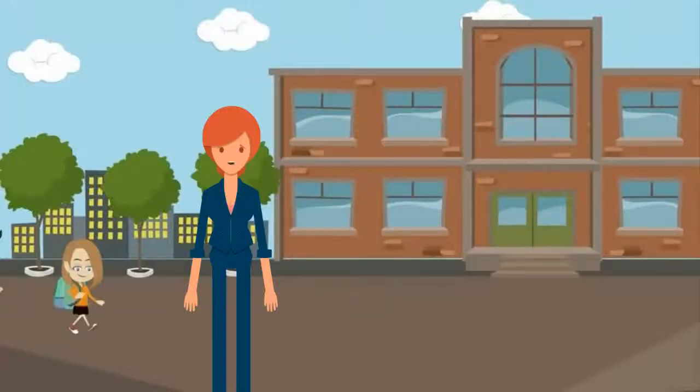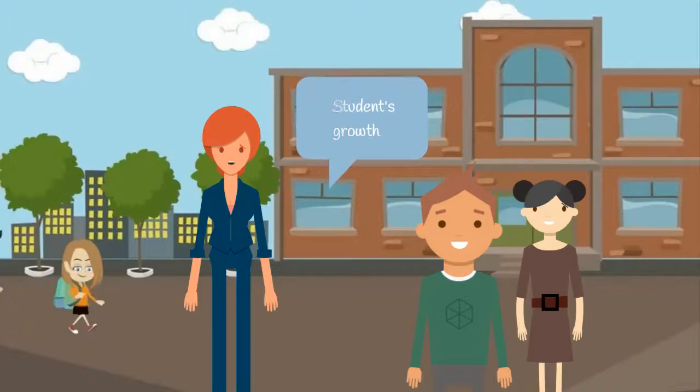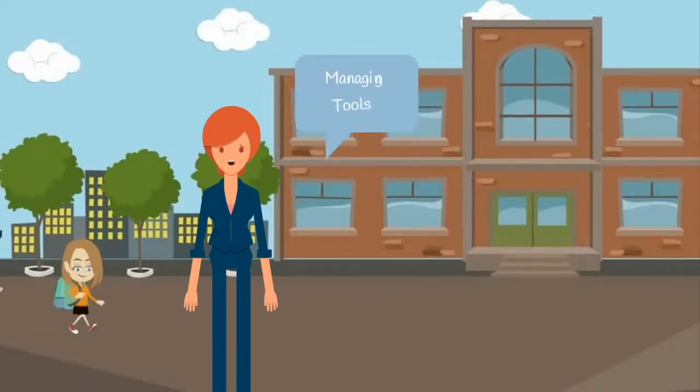Schools are a significant part of our society since they are responsible for students' growth, helping them develop various skills while imparting knowledge and self-confidence. Hence, schools must have the best managing tools for their smooth functioning.